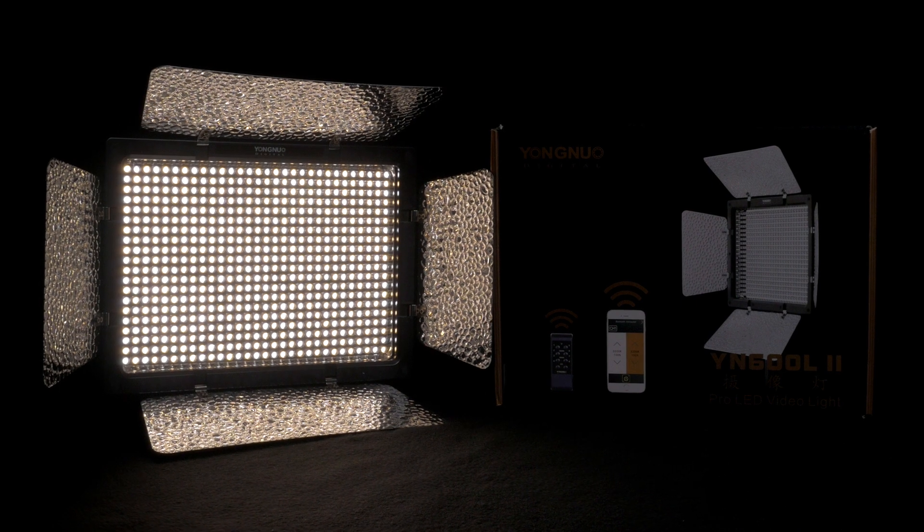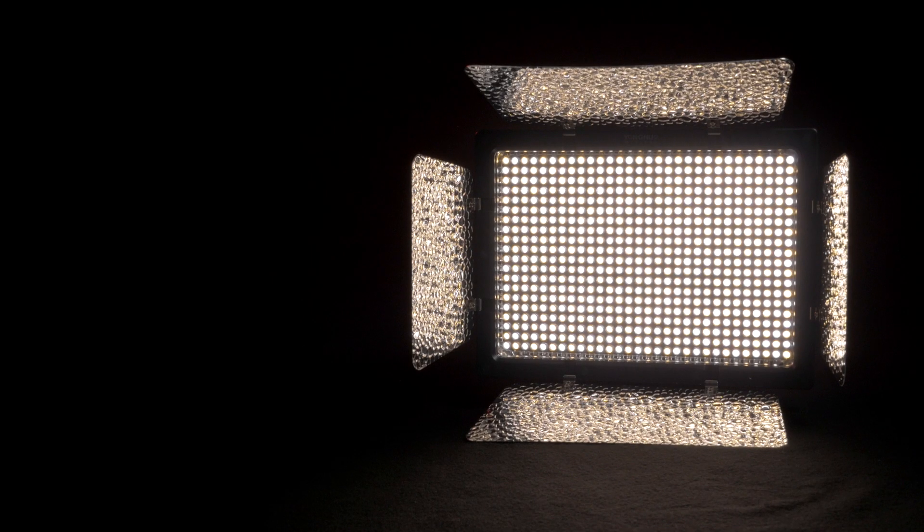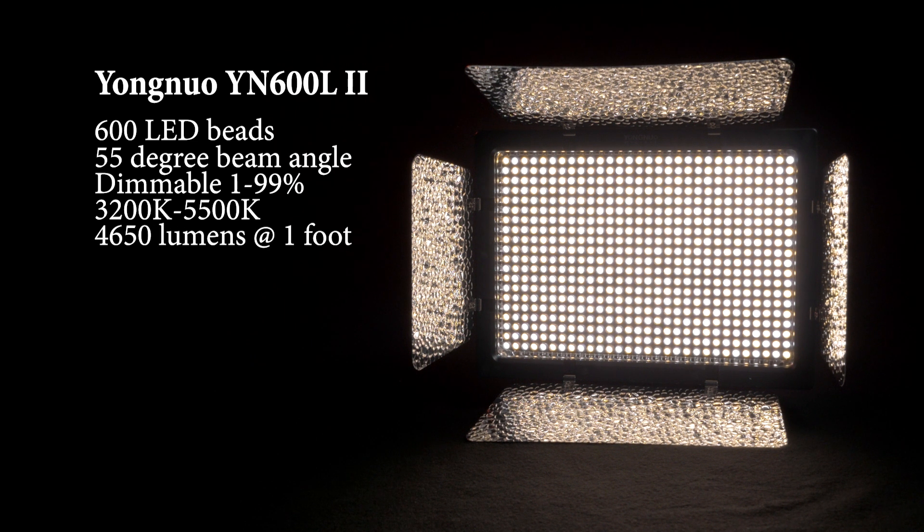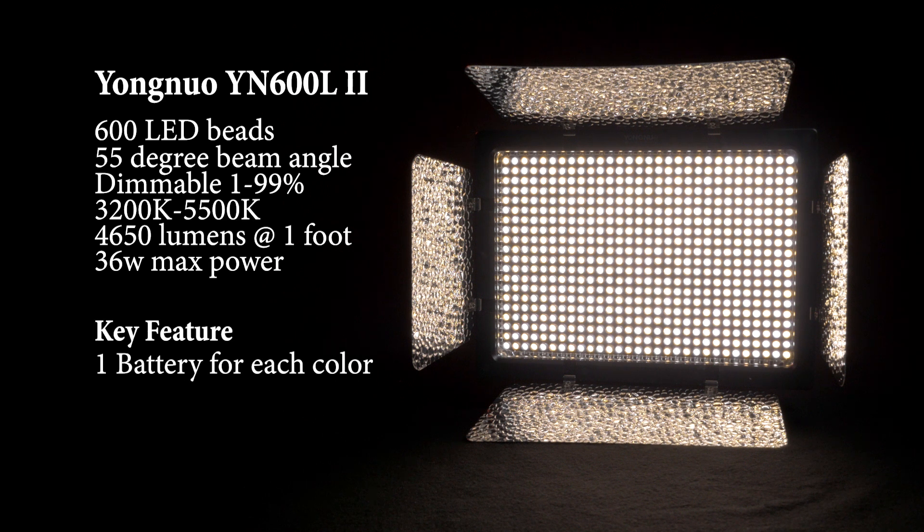The YN600 is also a bi-color LED panel with 600 LEDs and a 55-degree beam angle. It's dimmable in 1% increments from 1 to 99 and has a color range of 3200 Kelvin to 5500 Kelvin. According to the specs it outputs 4650 lumens at 1 foot and has a 36-watt maximum power draw. A key feature of the YN600 is that even though the back of the light accepts two Sony NP-style batteries for power, it only uses one battery to power each color. So theoretically if you're only outputting daylight or only outputting tungsten, you would have a maximum power draw of 18 watts.